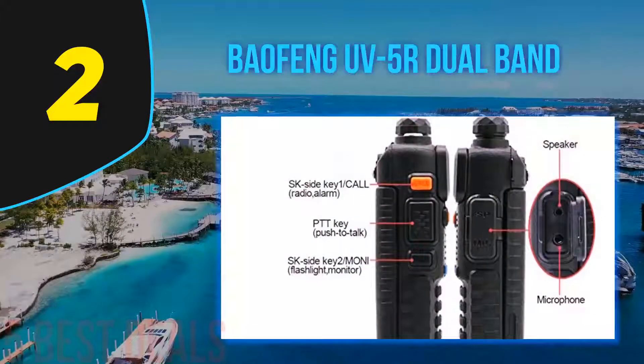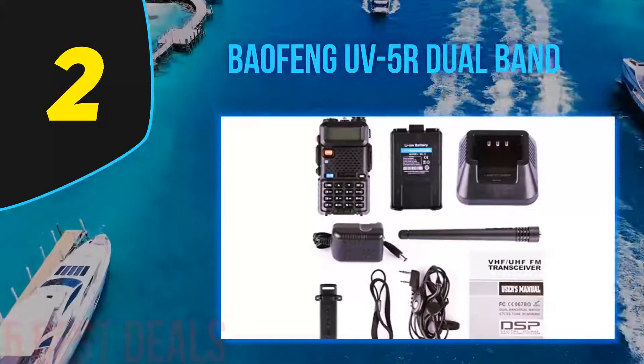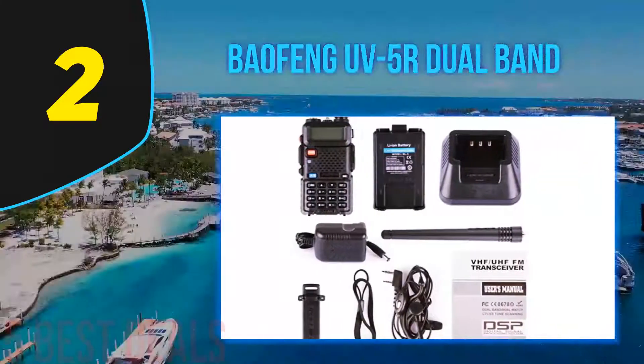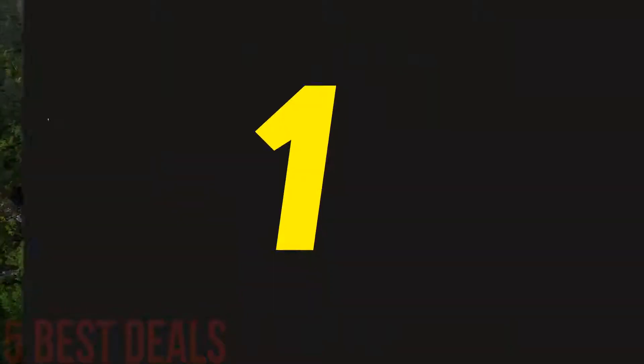These handheld radios contain a power save feature that conserves battery for when it's needed, making it a great survival radio. A little-known fact is that with the UV-5R, you can use more than two watts of power to transmit and receive on five multi-use radio service (MURS) frequencies.